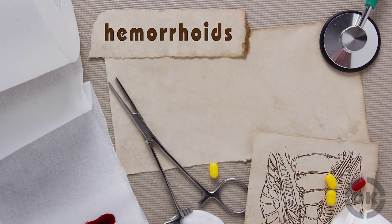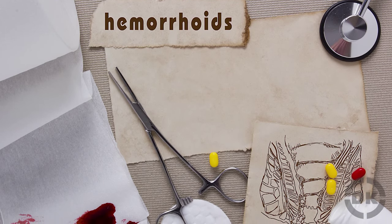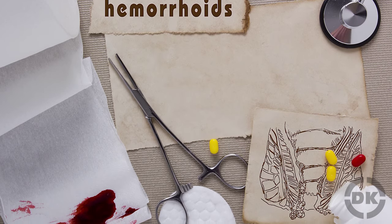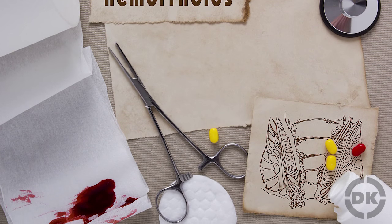In the end — pun intended — contrary to popular belief, everyone has hemorrhoids. Scratch your bums with pride knowing that 50% of you will have yours inflamed by the time you're 50. Let's just hope it's a minor inflammation, because no one wants a doctor cutting anything off down there.